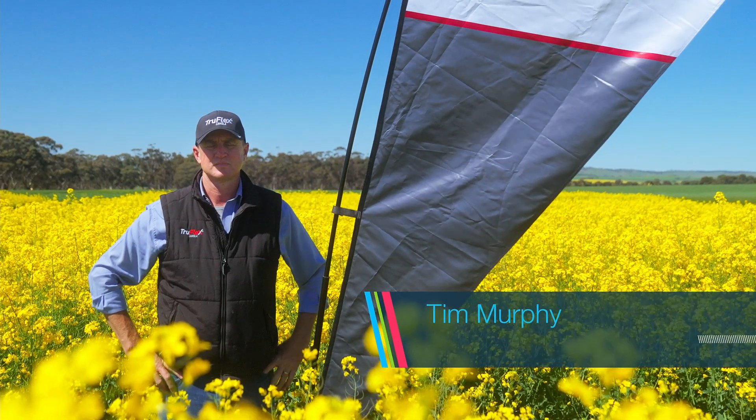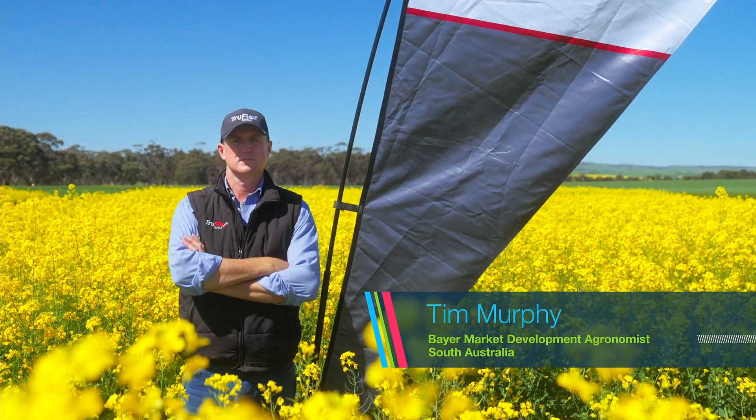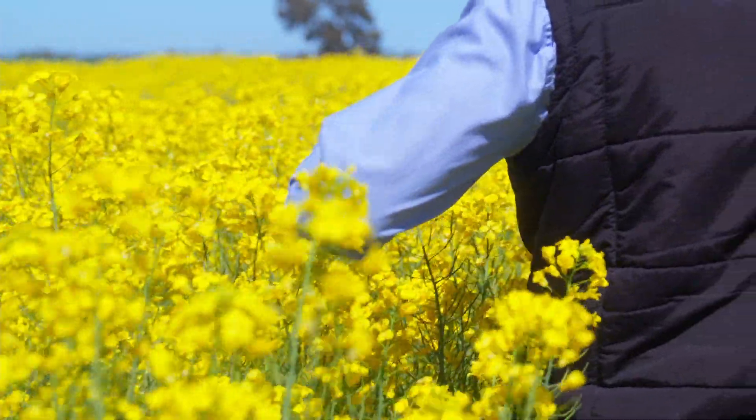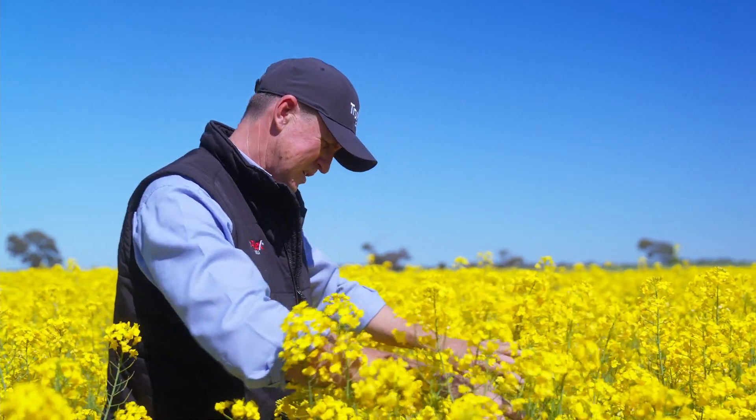Hi, I'm Tim Murphy, Bayer's Market Development Agronomist in South Australia. Today I'll be talking to you about some of the spray programs now available to South Australian canola growers when they choose to use Bayer's Roundup Ready technologies by growing either TruFlex or Roundup Ready canola varieties.